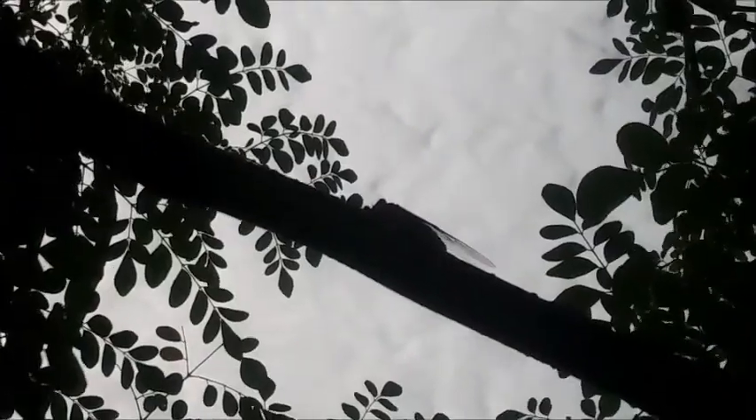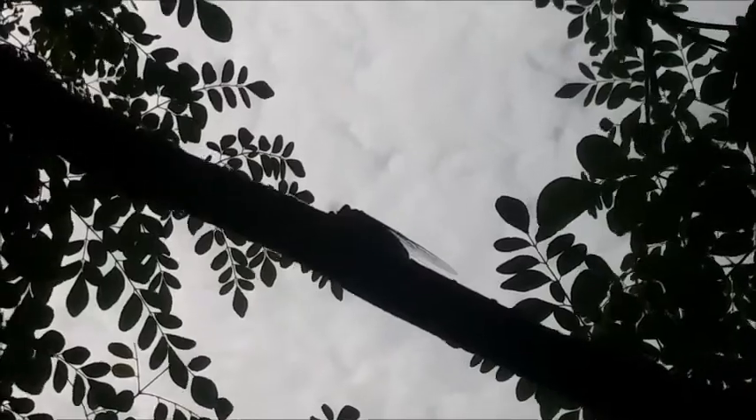Another cicada right up here, just like the one from another video. Got it! Another cicada! Oh my goodness!